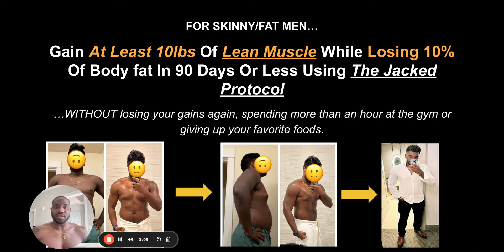All right, y'all. So I am back with another video. This is going to be a little different. This is going to be more so talking about just how I help skinny fat men specifically gain at least 10 pounds of lean muscle while losing 10% of body fat in 90 days or less using what I like to call the Jack protocol. This is without losing your gains again — so not rebounding, spending more than an hour at the gym, or giving up your favorite foods.